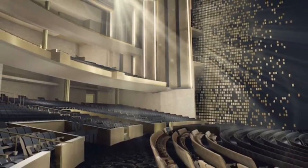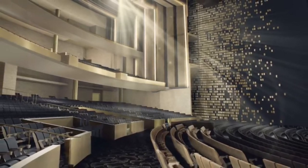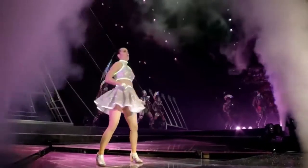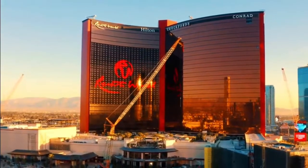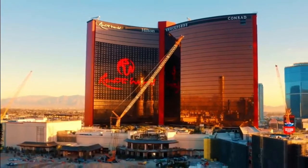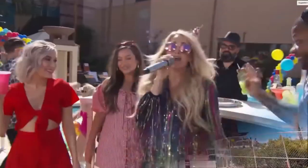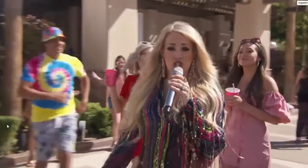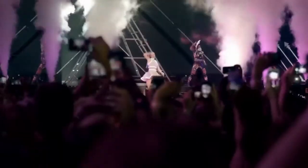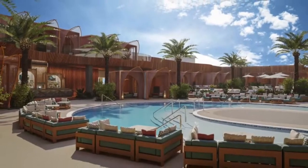The resort will also include the Theater at Resorts World, a 5,000-seat theater for musical performances designed by Seno Plus and operated by AEG Presents. By the time of its opening, at over 196 feet wide and with over 265 speakers, it will be considered the largest and tallest stage on the Las Vegas Strip. Celine Dion is scheduled to open the theater on November 5th, 2021.